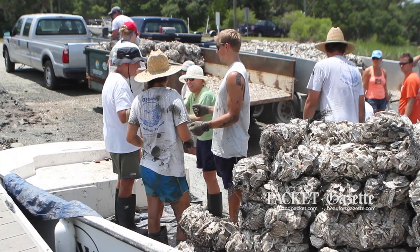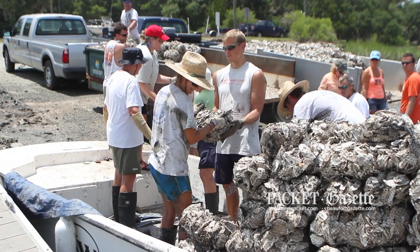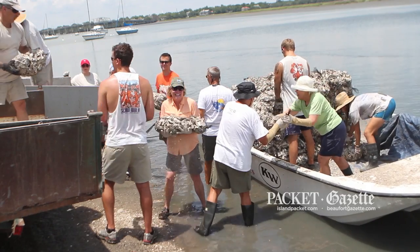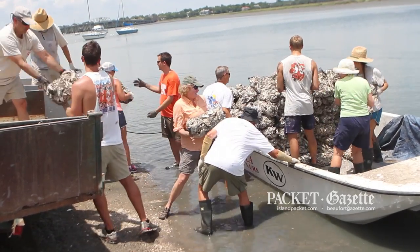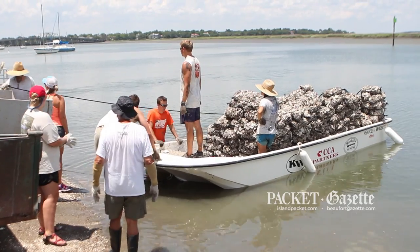What we're doing today is we're building an oyster reef using recycled shell that's been bagged here locally in Beaufort at the Beaufort County Works. It's 500 bags — close to eight tons of shell — that we'll be putting out today onto the shoreline to create new oyster reefs.